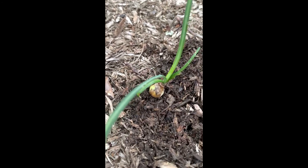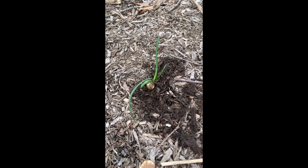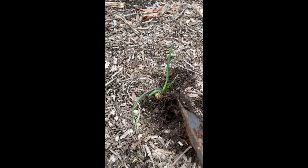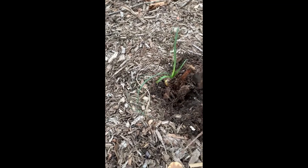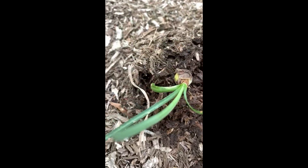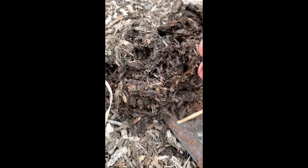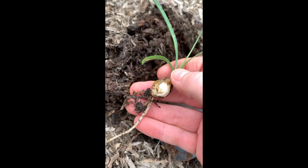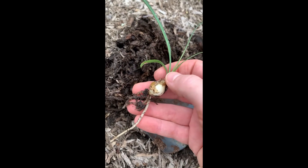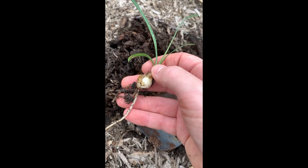I don't want to break it — let me go get a trowel. Okay, so I have my trowel. Let's see if we can get this up and see what the roots look like. Okay, check that out — that's pretty cool. We're going to get this planted. Let's see if we can get some of the other ones dug up.